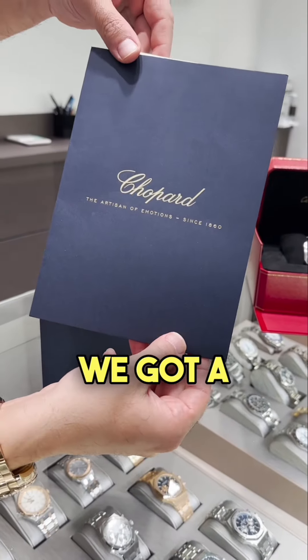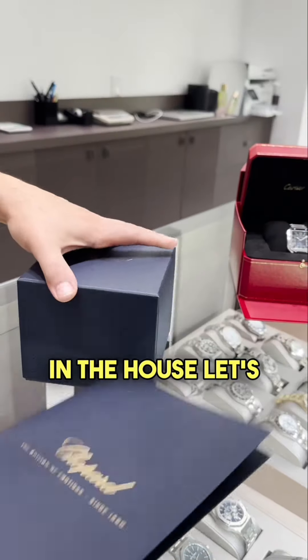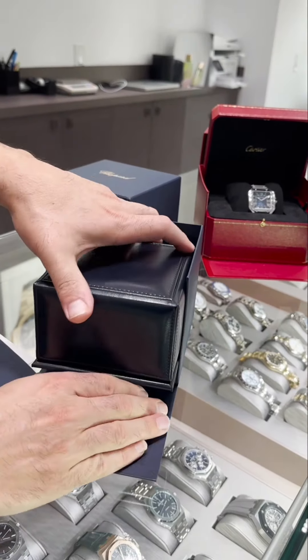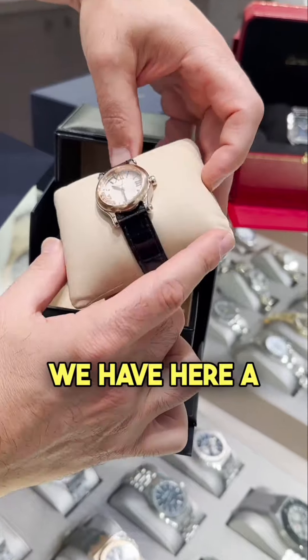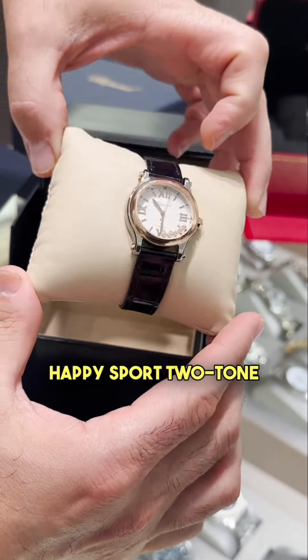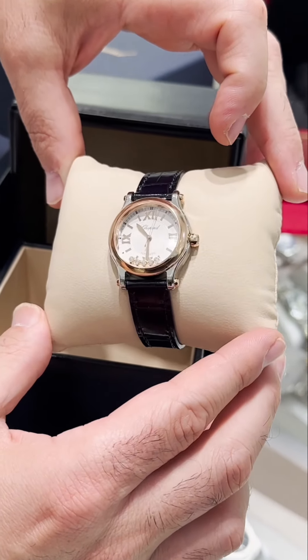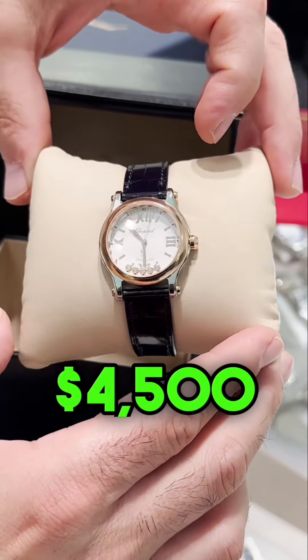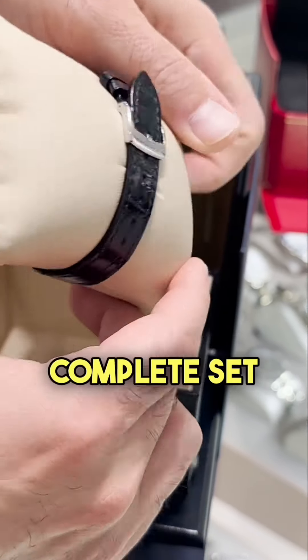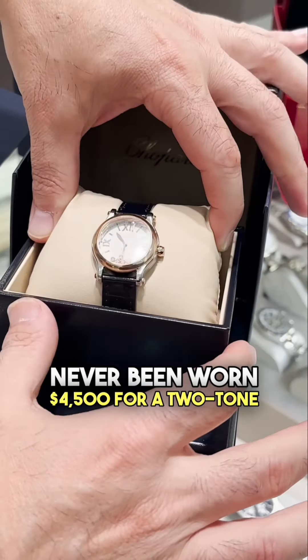We got a Chopard in the house. We have here a beautiful Chopard Happy Sport Two-Tone. MSRP on this one is $8,450. G-Lax got it for $4,500. Complete set, box and papers, never been worn. $4,500 for a Two-Tone Chopard.